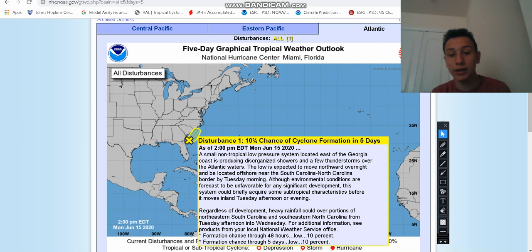The storm will be moving inland Tuesday afternoon, or most likely Tuesday evening. But regardless of development, there's going to be heavy rainfall and a lot of wind with this storm, so that's something we're going to have to watch.